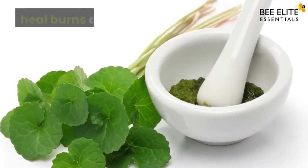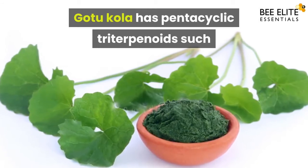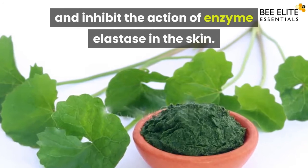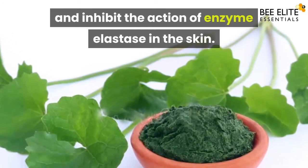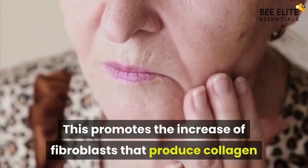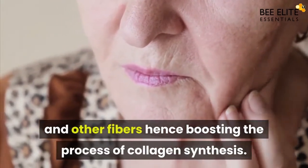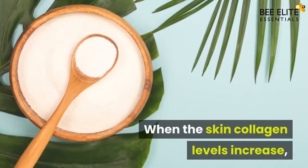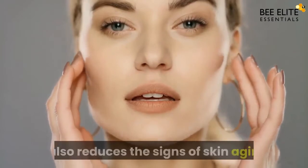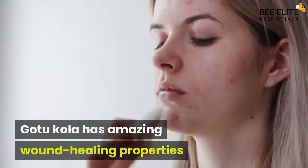Gotu Kola has pentacyclic triterpenoids such as ursolic acid, which has been found to restore collagen and inhibit the action of the enzyme elastase in the skin. This promotes the increase of fibroblasts that produce collagen and other fibers, hence boosting the process of collagen synthesis. When skin collagen levels increase, fine lines and wrinkles get smoothened, and it also reduces the signs of skin aging.